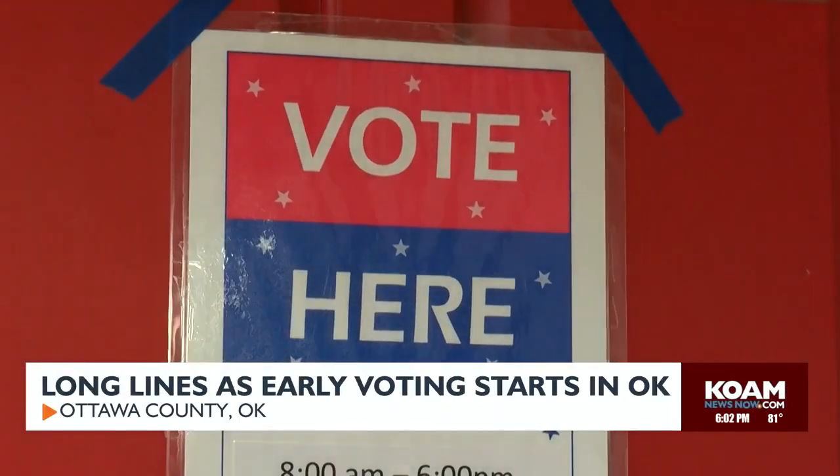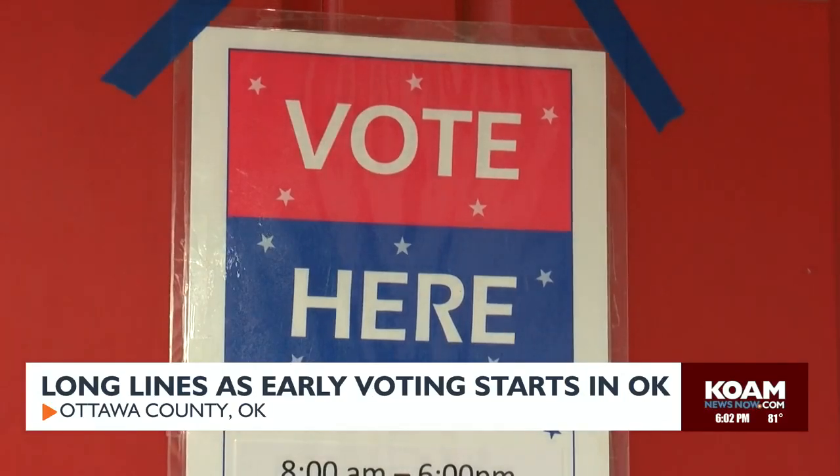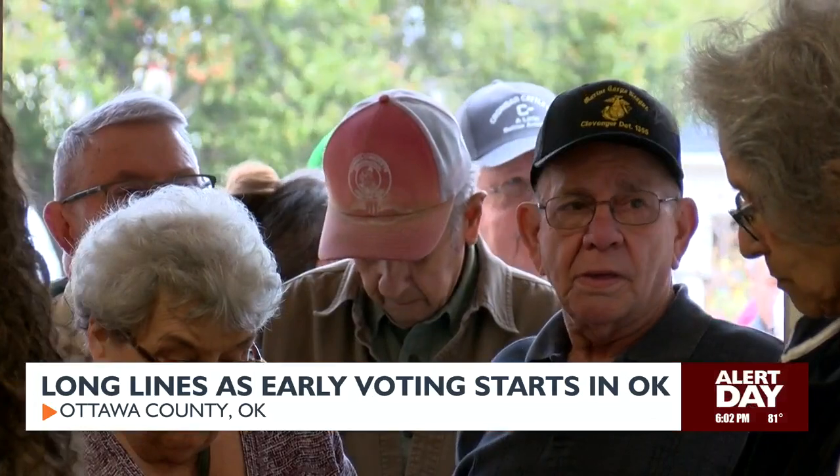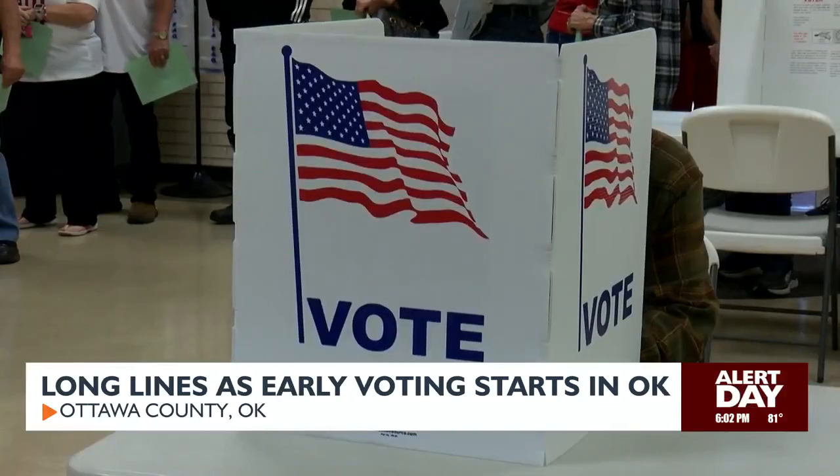Sometimes people will wear their campaign t-shirts or a campaign hat or a pin. We would just ask that you refrain from doing that at the polling place. You can wear it all day long, except when you're at the polling place.